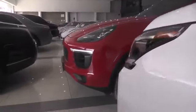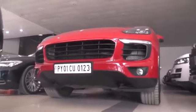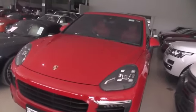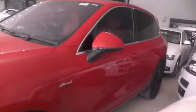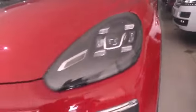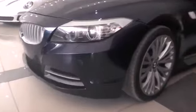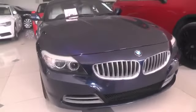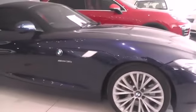Here we have a Porsche, and next to it another BMW Z4 — a hard top convertible, 2009 model with 39,000 kilometers driven.